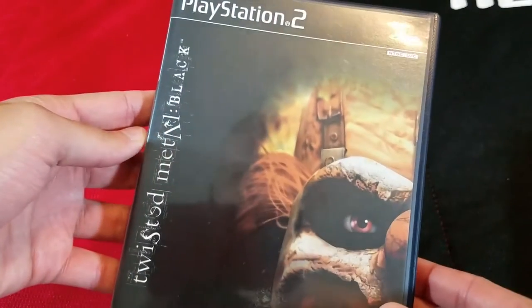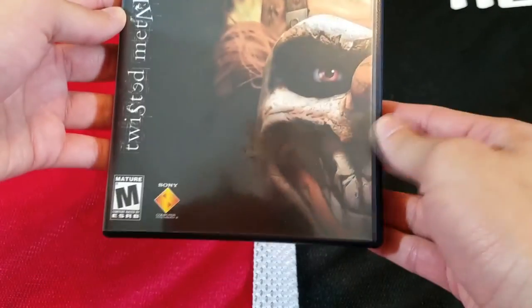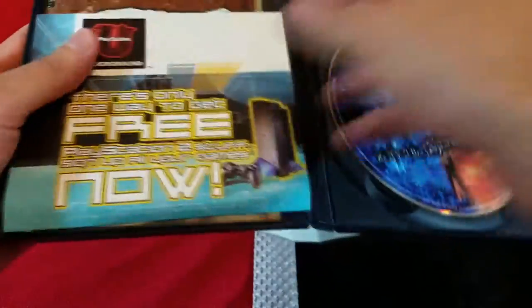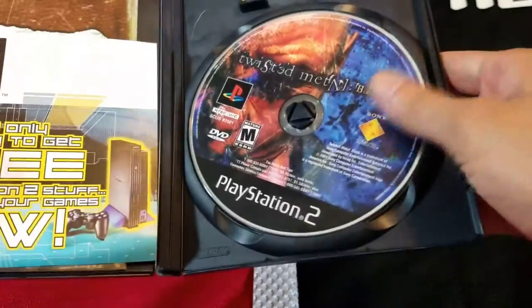From that donation we have Twisted Metal Black for the PS2. This is complete all the way down to the PlayStation Underground little postcard insert, which is pretty cool — I love seeing these old pamphlets and booklets. A little tab on the case is broken but not a big deal.